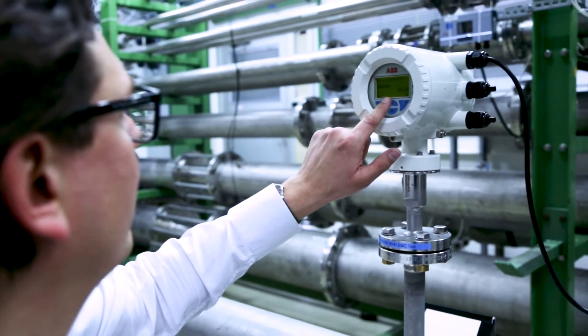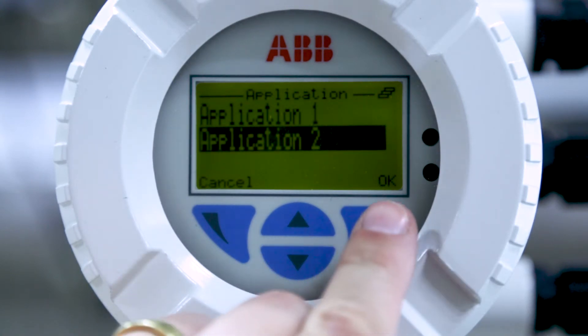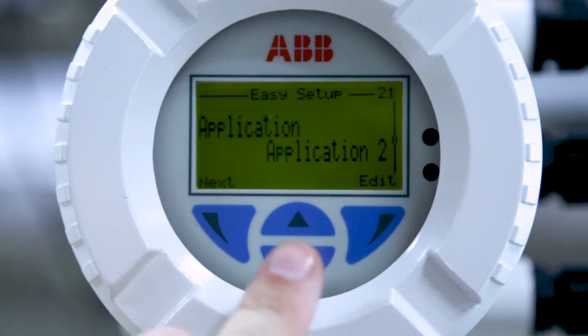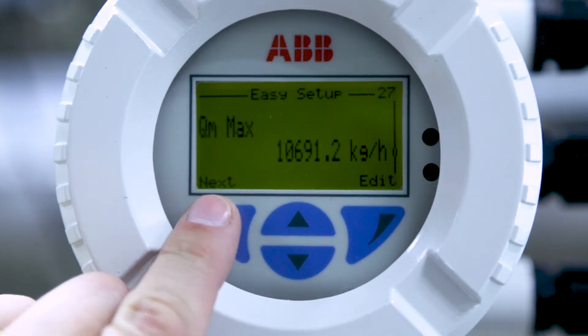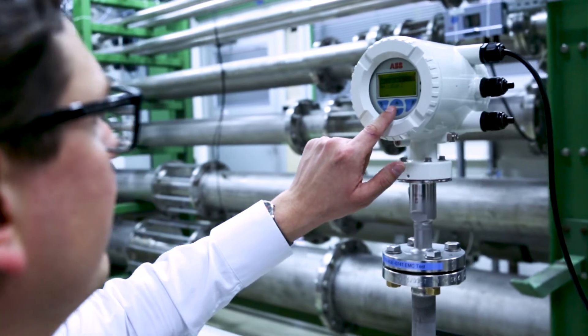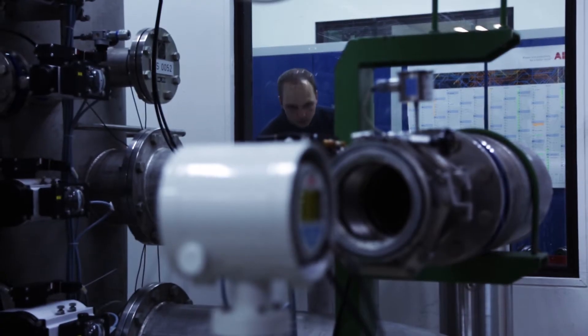The device can be set to different measuring tasks on site using the application selector function. Selection of gas type and pipe diameter. Up to eight application parameter sets can be stored in the device — for example, for the use in air and methane gas.